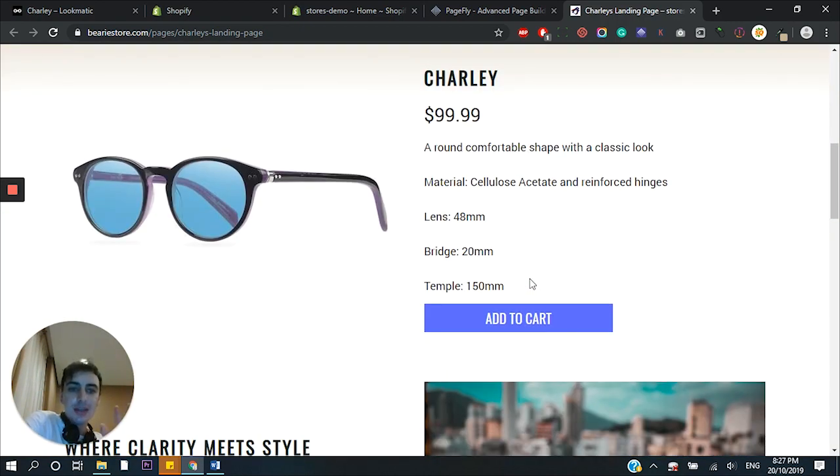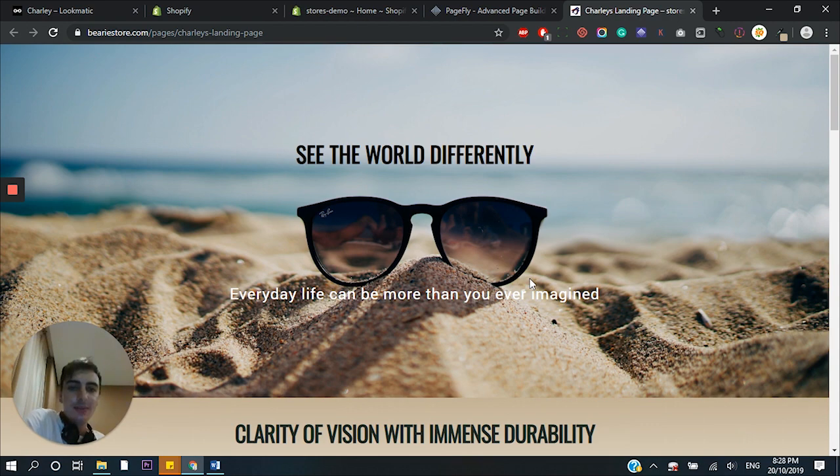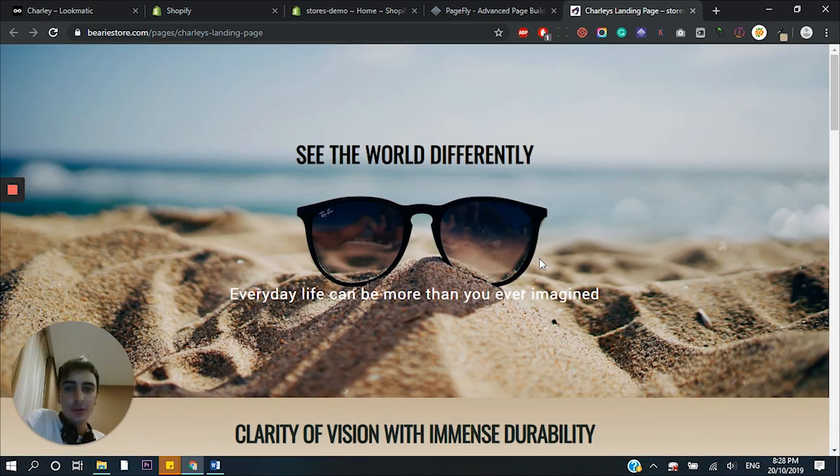Now obviously this took me around 12 minutes to make — super, super short period of time. If you spent even just one hour making a page, or two or three hours, imagine the kind of content you could create. I would add in a lot more content than this, but this was just very quickly to show you how easy it is to make custom pages that will convert really well, pages that look beautiful, clean, and professional, designed with a specific purpose in mind.